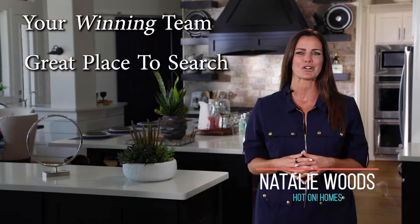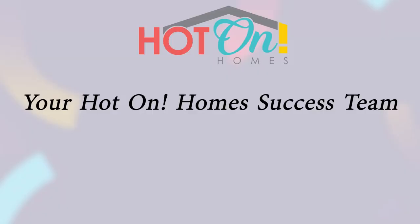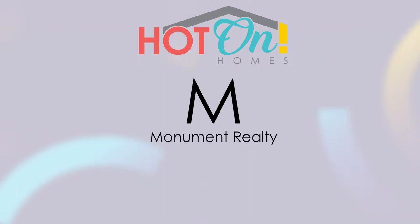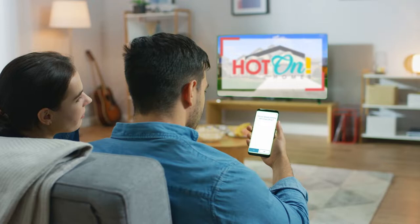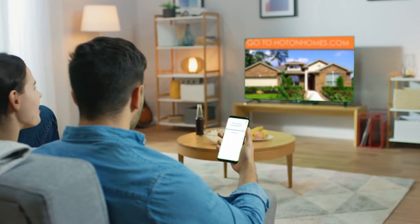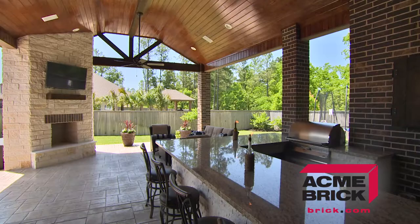When you're looking for the perfect home, you need a great place to search, an innovative mortgage partner, and a committed real estate ally that knows the market and puts you first. That's why Hot on Homes recommends Monument Realty and Monument Square Mortgage on your success team. Hot on Homes, Monument Square Mortgage, and Monument Realty — putting your dreams first.